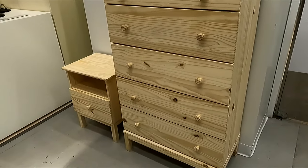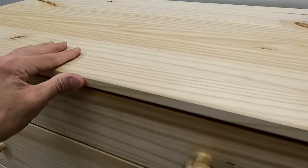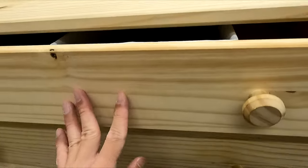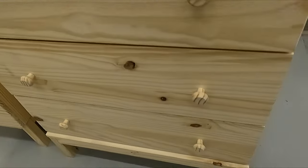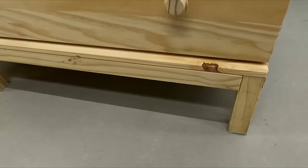Here's a look at the IKEA Tarva 5 drawer chest. This dresser is made of solid pine wood, which is on the durable side. It has smooth running drawers that stop before being pulled out. It has a good amount of space for storage and organization.